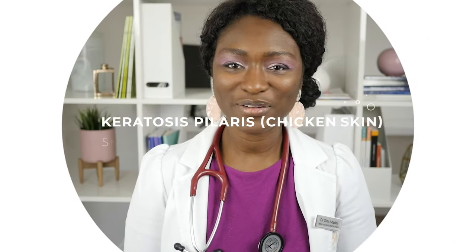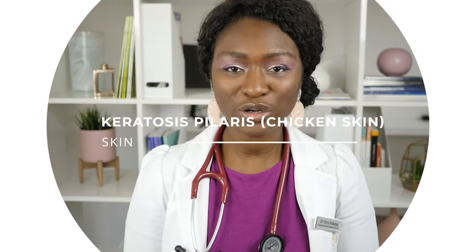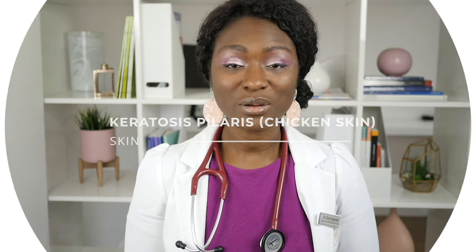Hello ladies, I'm Dr Simi, former surgeon, current GP and cosmetic doctor. Welcome to my channel where we discuss all things skin and women's health.